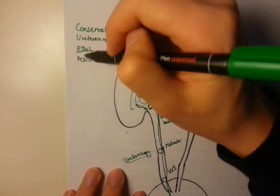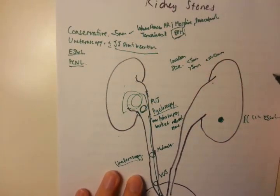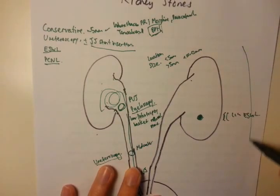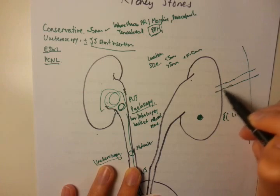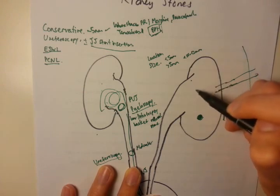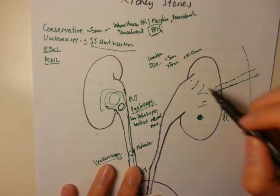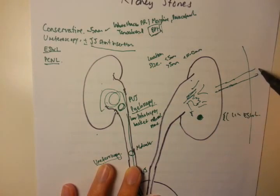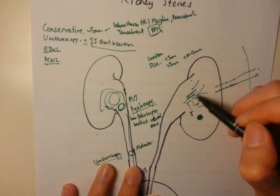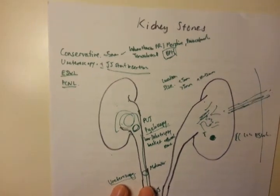For massive stones, the procedure is PCNL, or percutaneous nephrolithotomy — percutaneous meaning through the skin. You go through the patient's skin using a nephrostomy tube, into the renal pelvis or kidney, and find the stone burden, which is usually massive. I remember one patient who had a 3cm staghorn calculus — the entire renal pelvis was full of stone. We went in using PCNL, visualized the stone, used a laser to break it up, and extracted it through the nephrostomy tube. That's more or less the basis of kidney stone management.